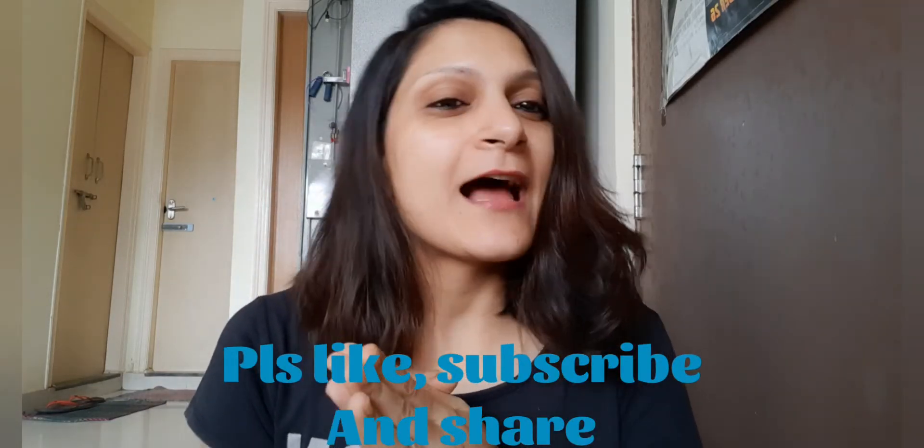I hope all the new students liked my video. Please like, subscribe, and share with new pilots. I'll be back next week. Thank you, bye!